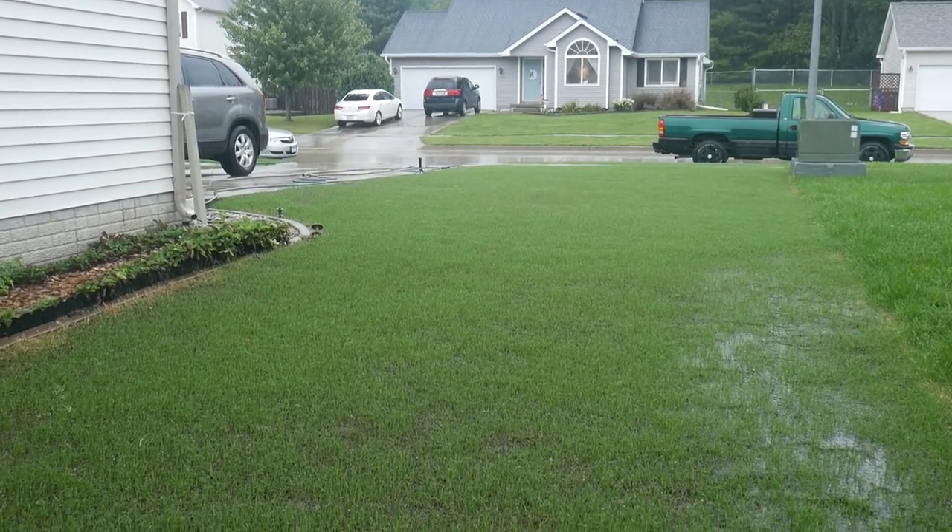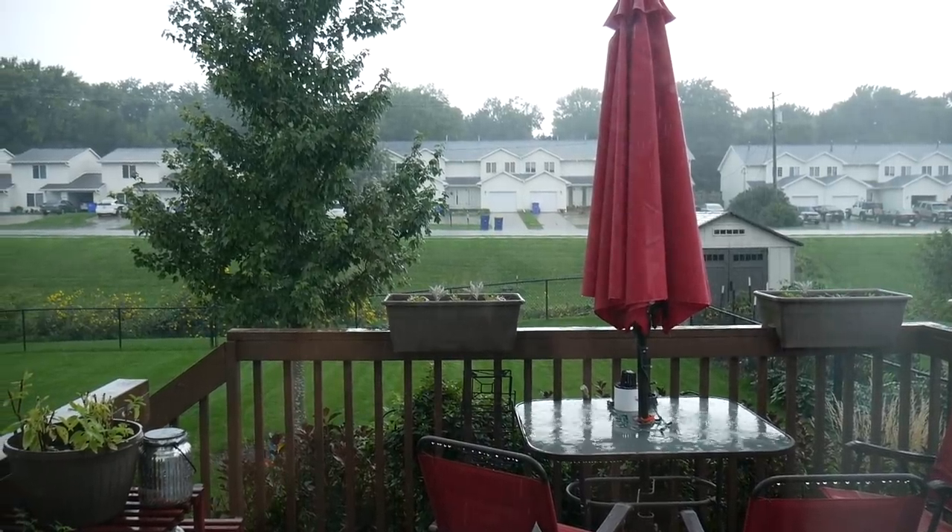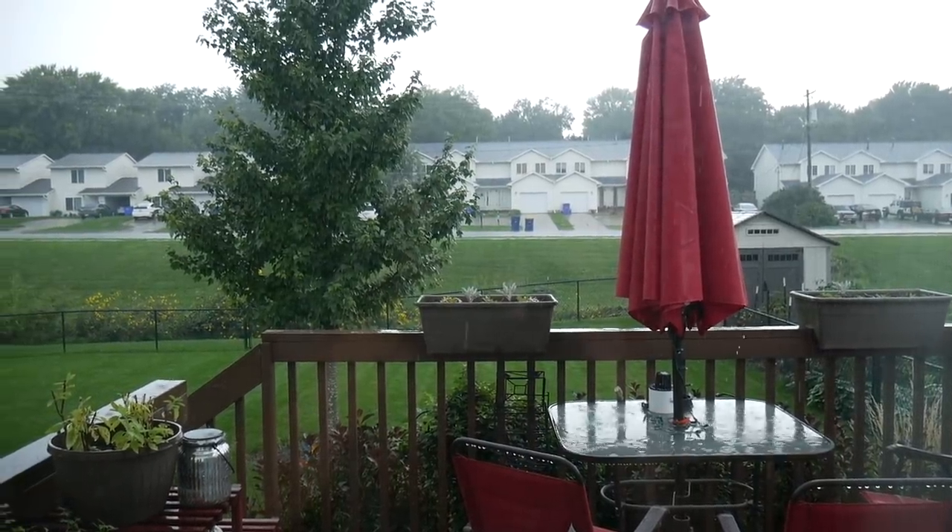Hello everyone, and happy Labor Day if you are in the US. Today is just a quick update on the seeding project. It's been a couple of days since my last update. The problem is it's been raining almost non-stop — just to the south and to the north and east of me they got between six and nine inches of rain over the past couple of days. I probably got about two to two and a half inches, but we've been having more storms today and it's in the forecast for pretty much every single hour of the day, plus more this week.